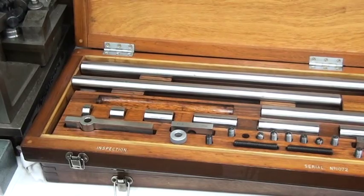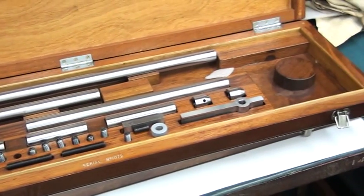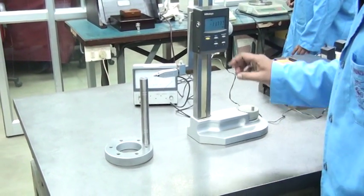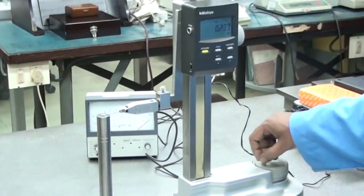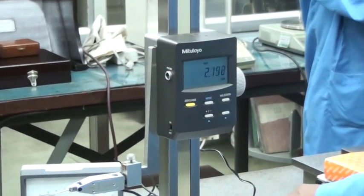Different grades of slip gauges — reference 1, reference 2, and reference 3 — as well as length bars and other measurement standards are being calibrated in this laboratory through a millionth comparator, which again has a resolution of 0.01 micron.